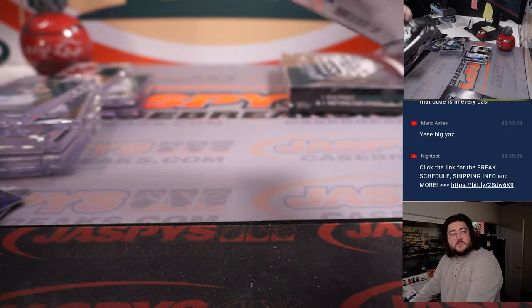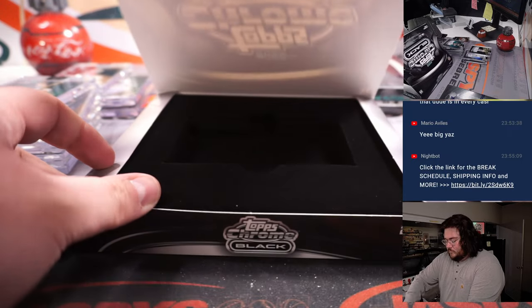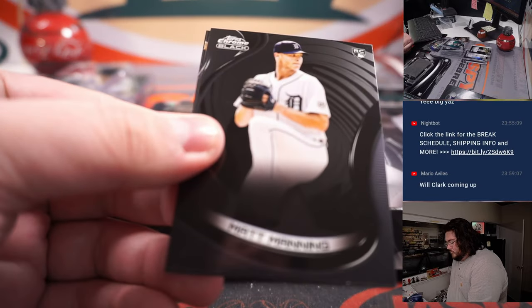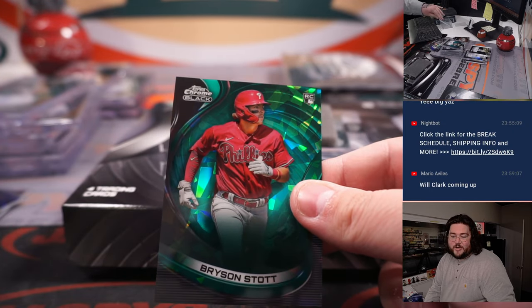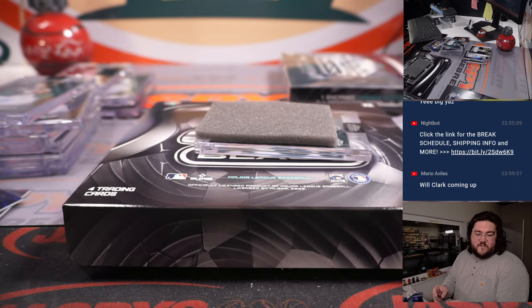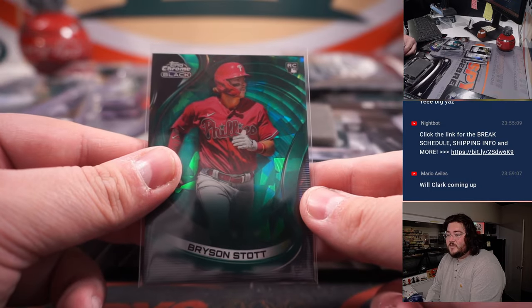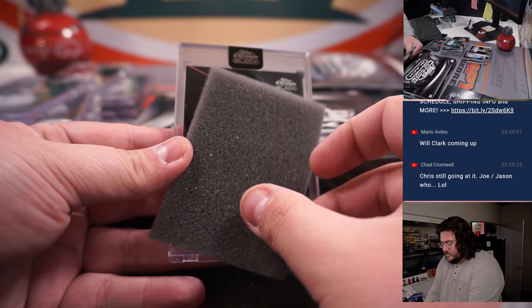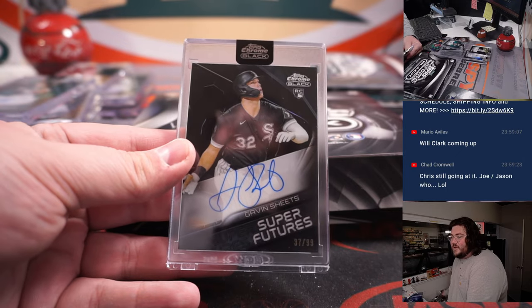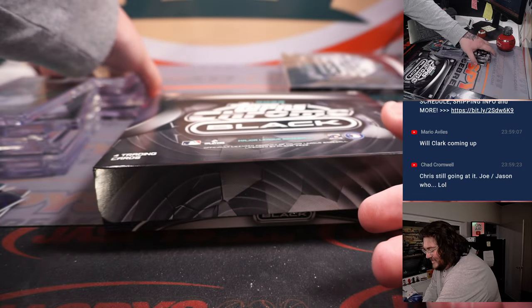Penultimate box here, box eleven. Matt Manning, Oneil Cruz, and a Bryson Stott Green Atomic — Philadelphia Phillies — going to Kevin from the filler, 72 out of 99. Next up, one more White Sox Super Futures — Gavin Sheets, 37 out of 99 on the rookie — for Joe Christian and the White Sox.